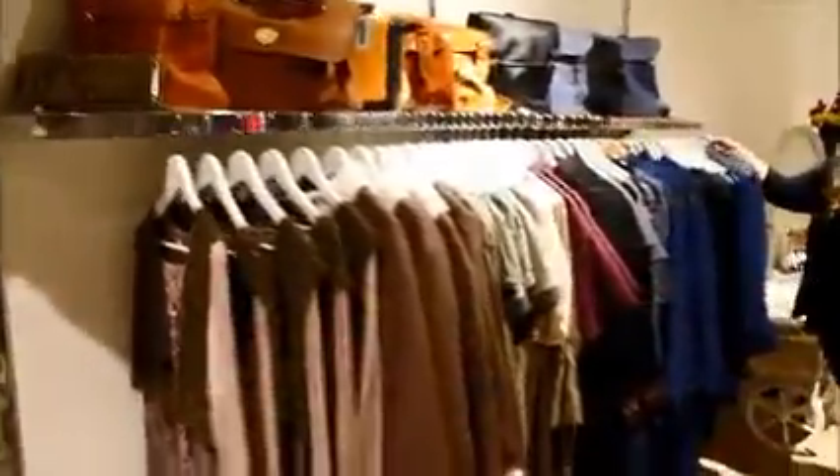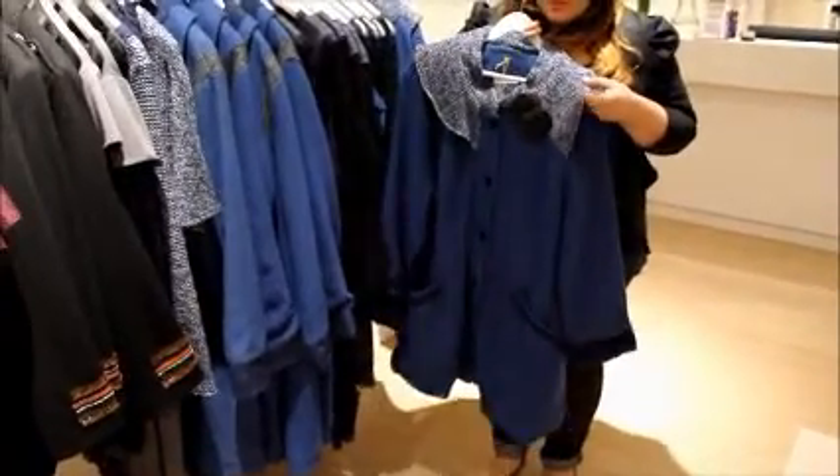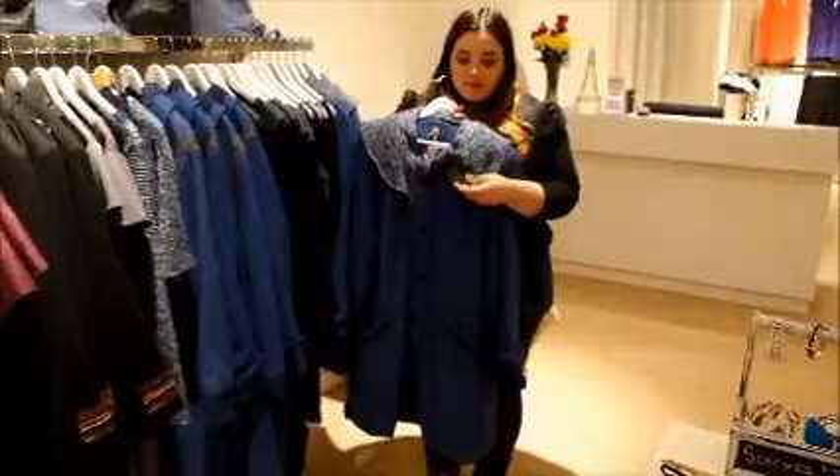We also have winter coats from this collection which are absolutely beautiful as well. The wool lapel really adds something to the coat, as well as the felt flowers. They're gorgeous.